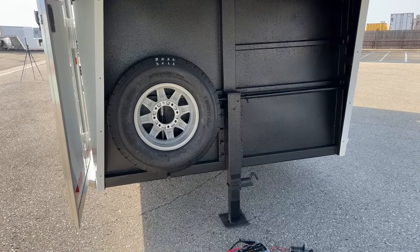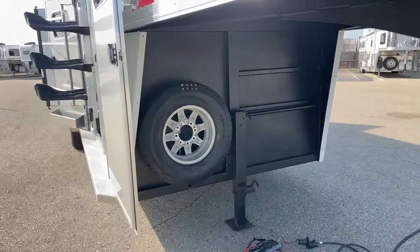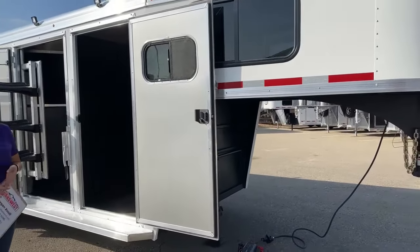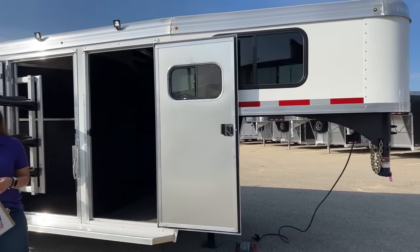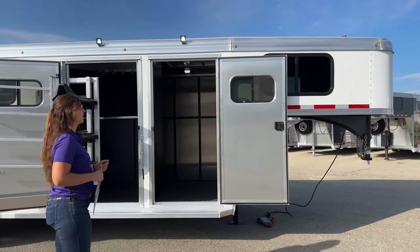Over on that left-hand side, you've got your full-size spare tire. As you're looking at this trailer, you will notice it's a white exterior. It goes really well — the color combo matches with a lot of different pickup colors and just the aesthetic looks and everything.